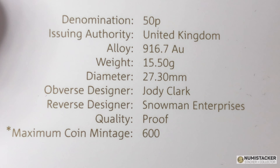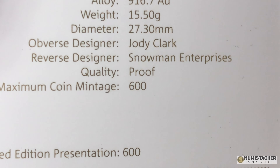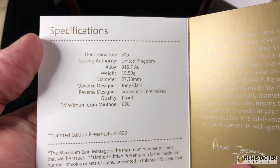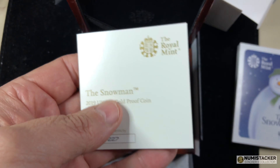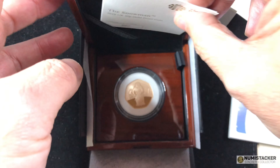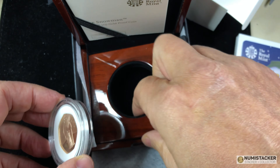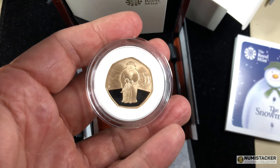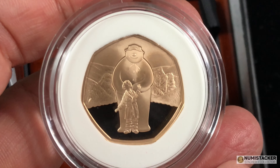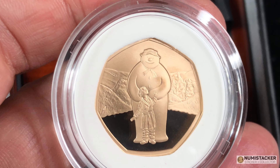Let's take a look at some of the facts on the Snowman. The coin is a 50 pence piece. A 50 pence piece has a little bit over 15 grams of gold — there's 31 and a bit grams in an ounce — so it's a little bit less than half an ounce of fine gold. And this one has a little bit over 600 coins that were minted.